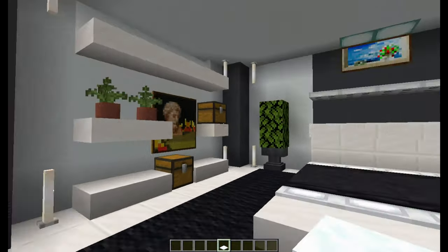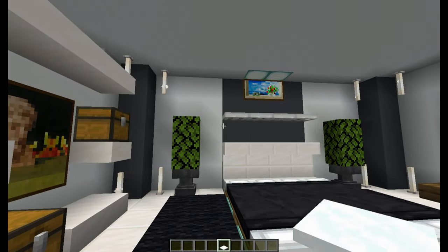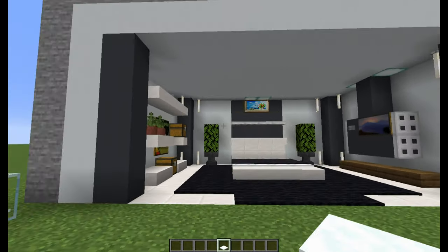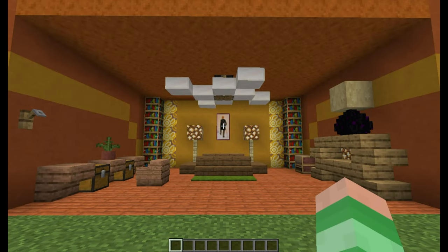Also, quickly to mention are the paintings on the wall, which I have added just to give the walls some life. I can definitely see this as some sort of apartment block. So that was the modern theme.